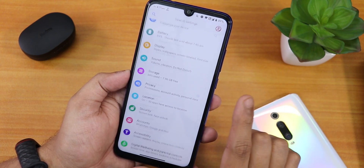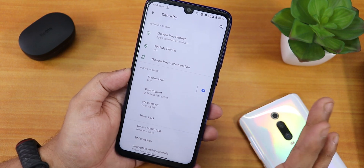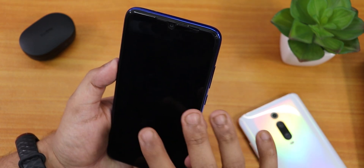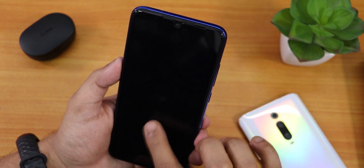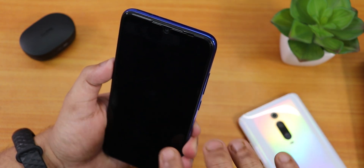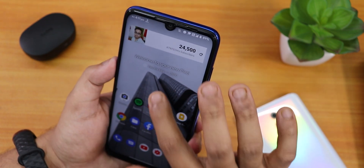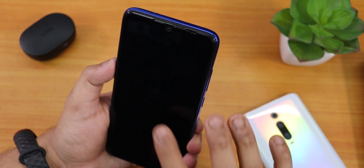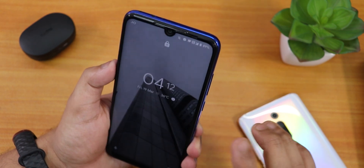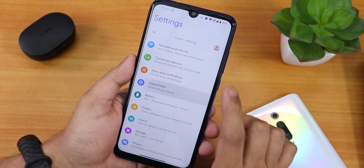Inside Security we have Pixel Imprint and face unlock, but again there is no app lock. Let me show you the face unlock speed — I double tapped and it unlocks. It's not the fastest right now because there may be some obstruction near the camera, but it unlocks fine without issues.